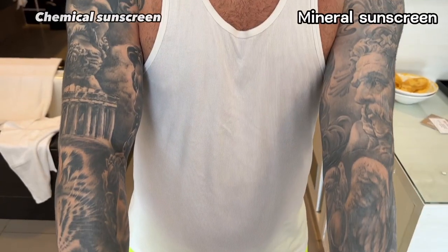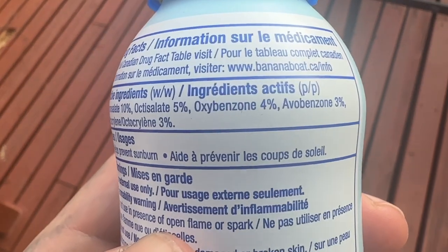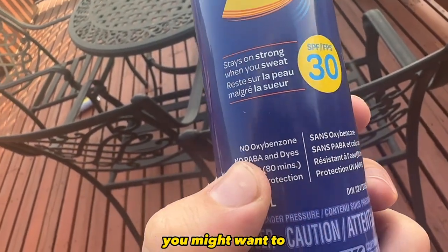Chemical sunscreens are quicker and easier to use and don't leave that white film that mineral does, but most include an ingredient called oxybenzone, which is something you might want to watch out for. Also, because chemical sunscreens take about 20 minutes to become effective, a lot more planning needs to go into using them so they actually do their job protecting your tattoos and skin.